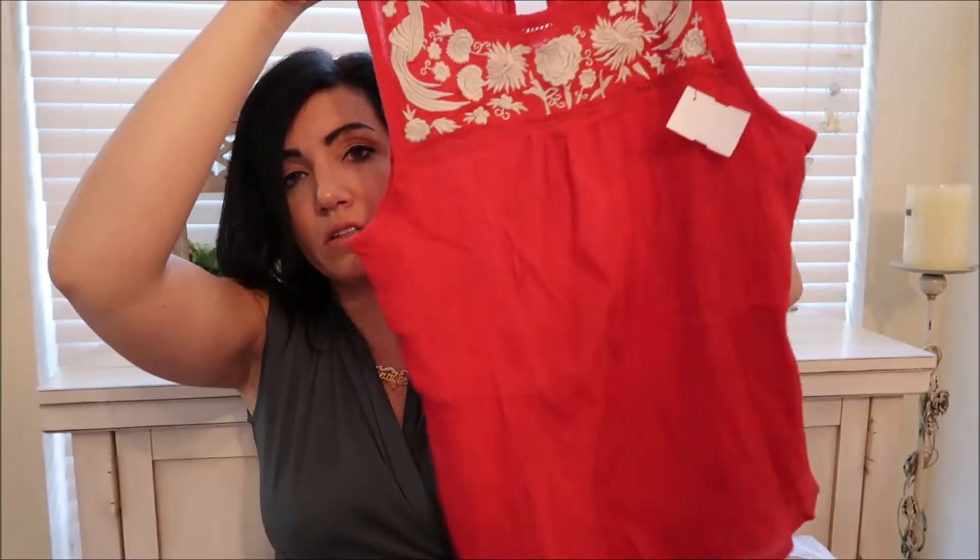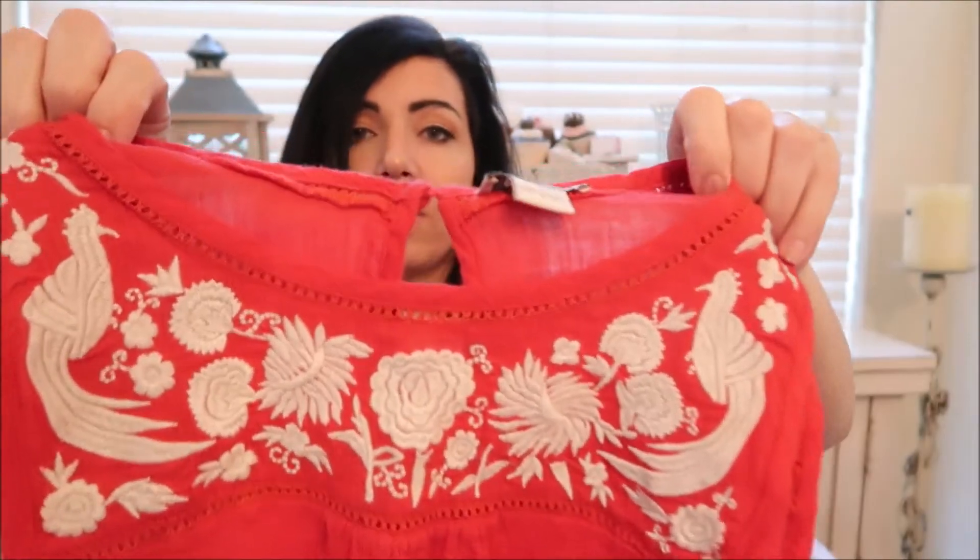Then I got this Lucky Brand basic tank top with embroidery on the top.